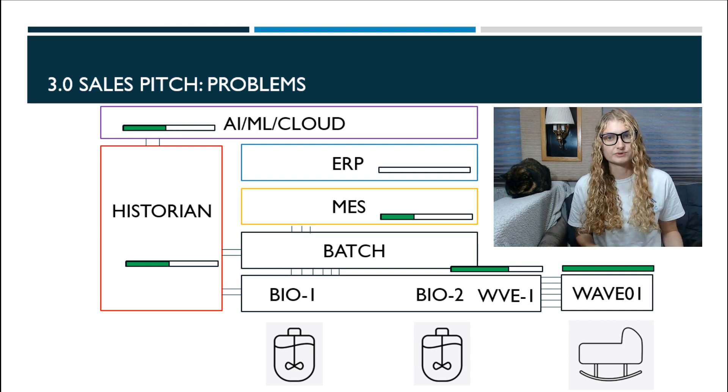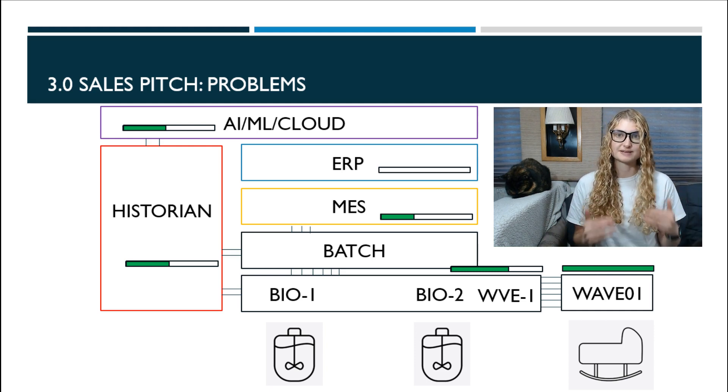And this pattern continues. Data is only passed to the system directly above it through a very expensive discrete connection, so less and less real-time data makes it up the stack. So much so that most 3.0 ERP systems are not linked to any real-time plant floor data — which is a shame because the plant floor is what's making you your money. Instead, what you end up having is perpetually outdated and reactive ERP systems. People rely on Excel sheets to track the status of batches, with daily scrum meetings just to update those Excel sheets.